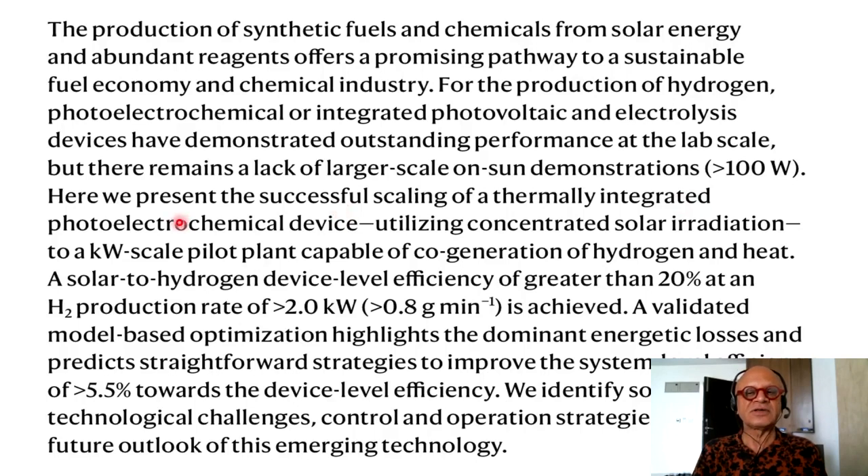Kilowatt scale is here the example shown as functional in this method. Here we present the successful scaling of a thermally integrated photoelectrochemical device utilizing concentrated solar radiation to a kilowatt scale pilot plant capable of cogeneration of hydrogen and heat. A solar to hydrogen device level efficiency of greater than 20% at an H2 production rate of greater than 2 kilowatt or greater than 0.8 gram per minute is achieved. A validated model-based optimization highlights the dominant energetic losses and predicts strategies to improve the system level efficiency of greater than 5.5% towards the device level efficiency.